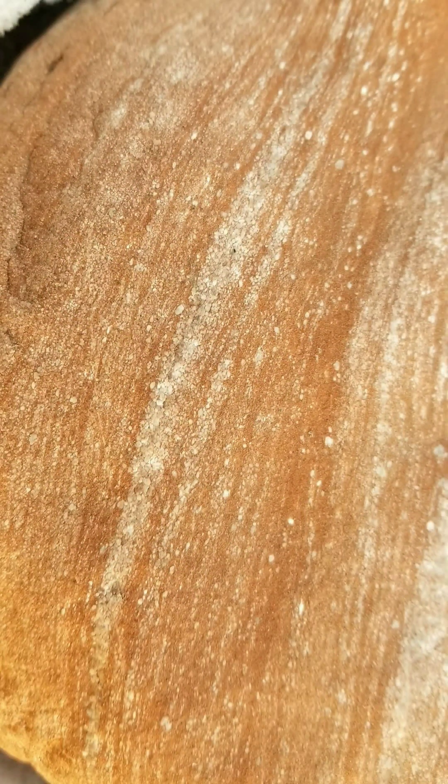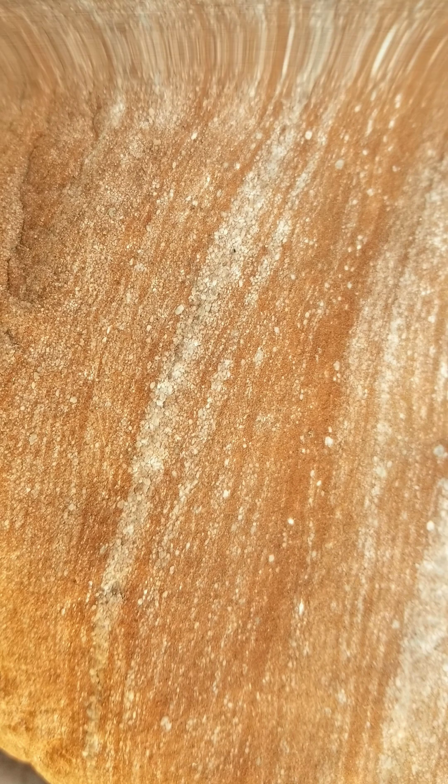Many sandstones exhibit a very well-marked horizontal bedding, which visually makes the material an awesome host when it comes to exhibiting other geologic forces and processes that have taken place.